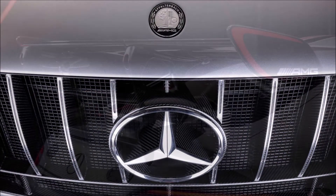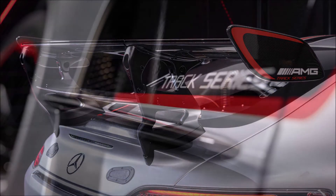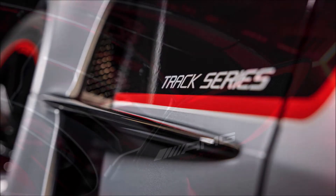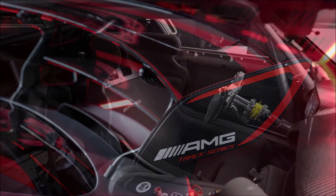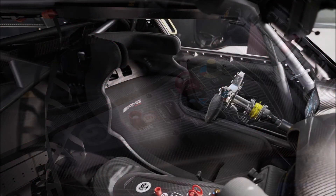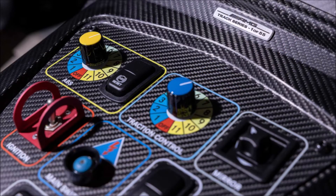Under the hood there is a tuned version of the 4-liter twin-turbo V8 from the AMG GT Black Series. The tweaks include different fuel injectors that push the output to 778 horsepower (580 kilowatts) and 627 pound-feet (850 Newton-meters) of torque. In comparison, the road-going Black Series has 720 horsepower (537 kilowatts) and 590 pound-feet (800 Newton-meters).